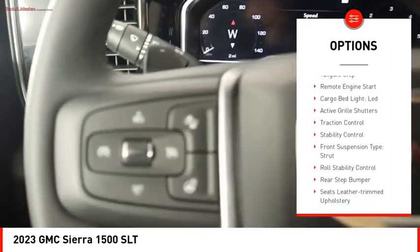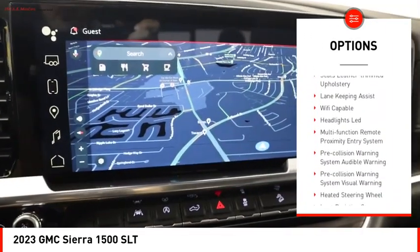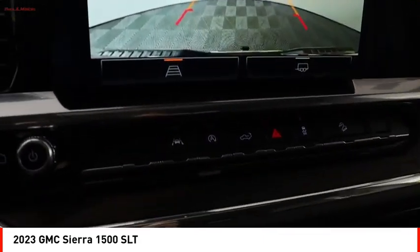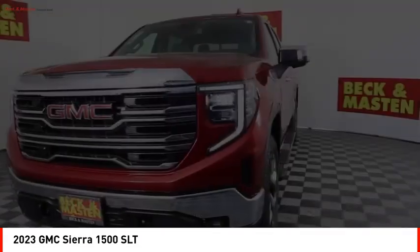Power windows with safety reverse. Tailgate step. Remote engine start. Cargo bed light. LED. Active grille shutters. Traction control. Stability control. Front suspension type: strut. Roll stability control. Rear step bumper.